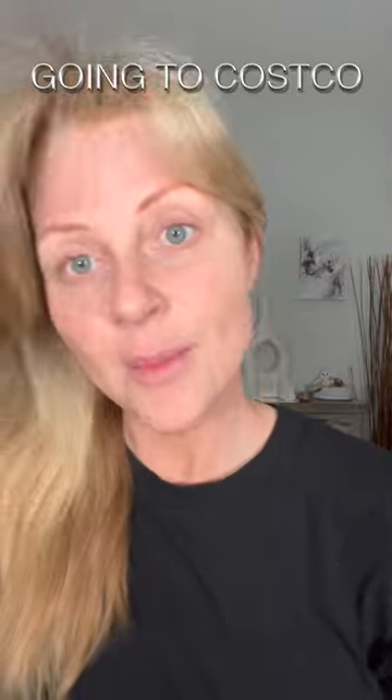Did you ever just think, oh I live an exciting life? Not me, I don't.